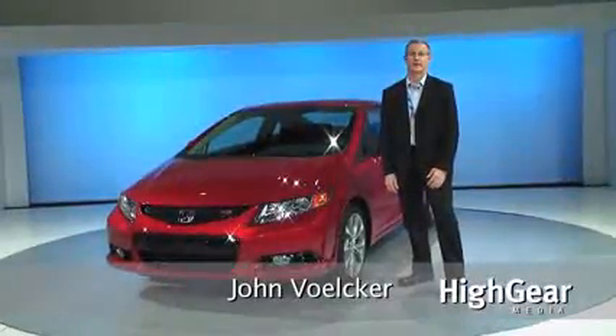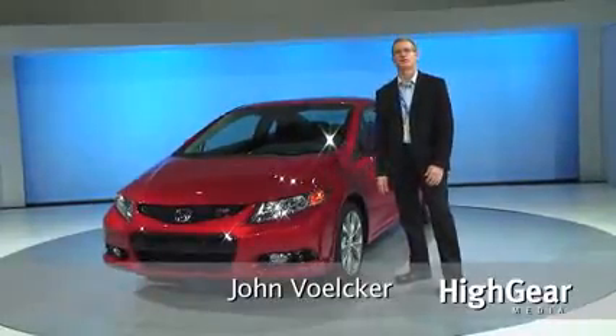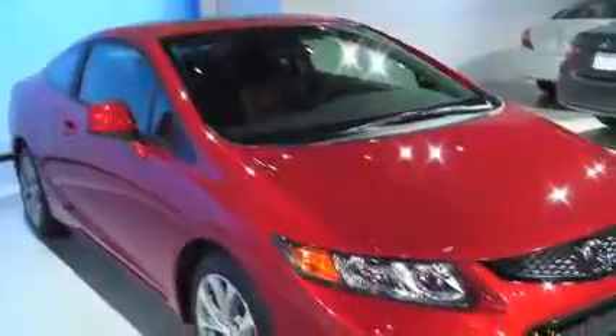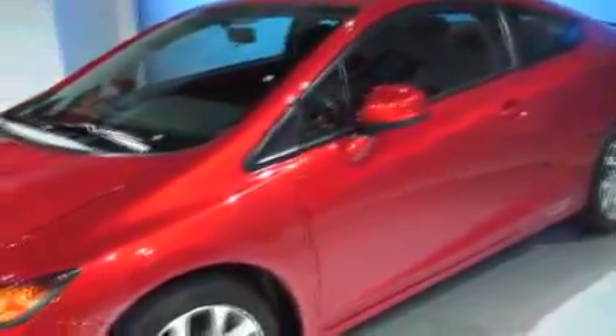Hi, this is John Volker from High Gear Media and I'm standing next to the 2012 Honda Civic Si. This is the hot rod version of the new 2012 Civic line, which represents five cars. The Si is a well-known, essentially compact hot rod.